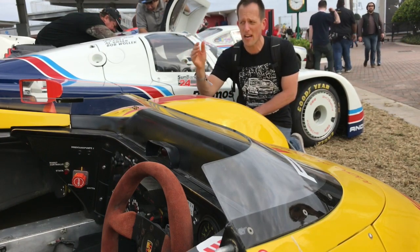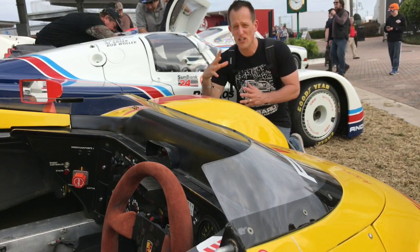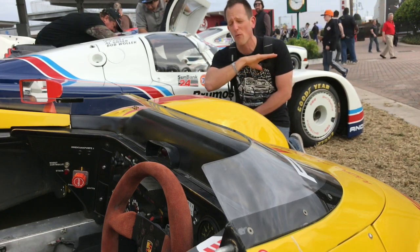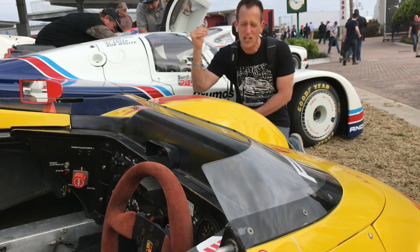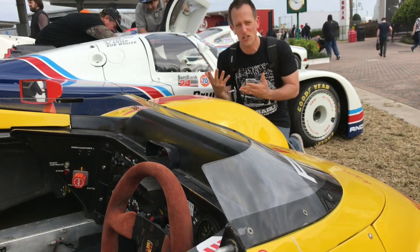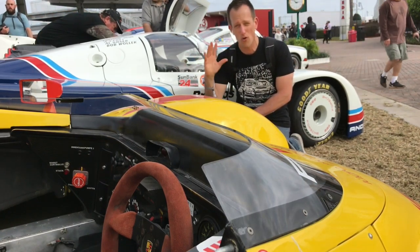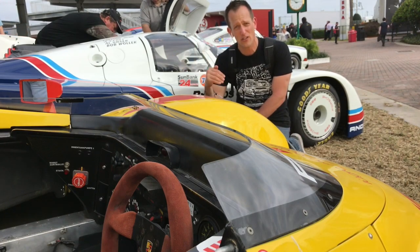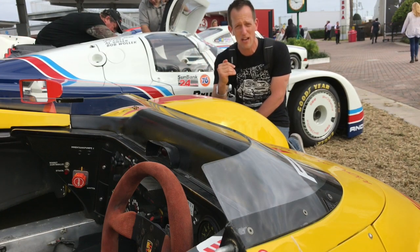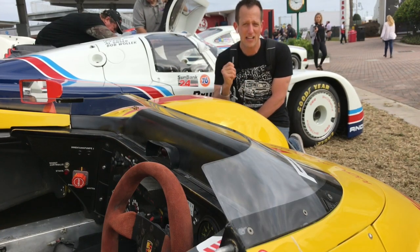I want to give a huge shoutout to the Audrain Motorsport Museum in Rhode Island — you definitely want to go to that museum. They have a wonderful collection of cars, including this Kramer K8. They're always bringing in new cars and rotating what they have, and they come out to events like this. Make sure you hit that subscribe button, and as always, I'll see you on the next ride.